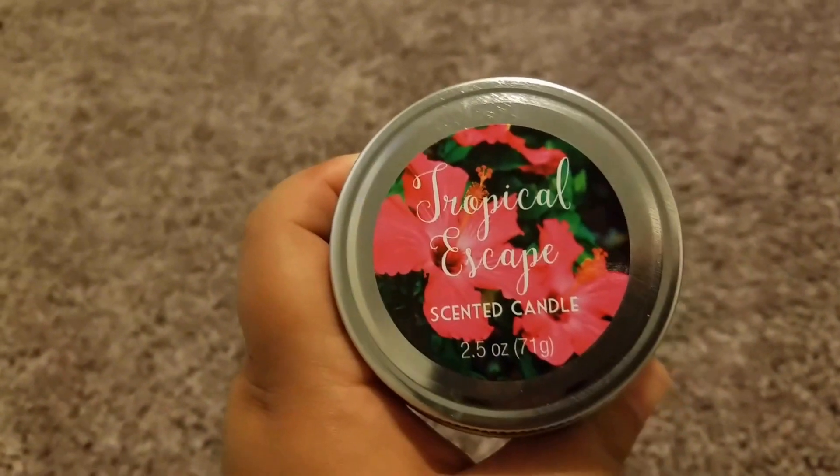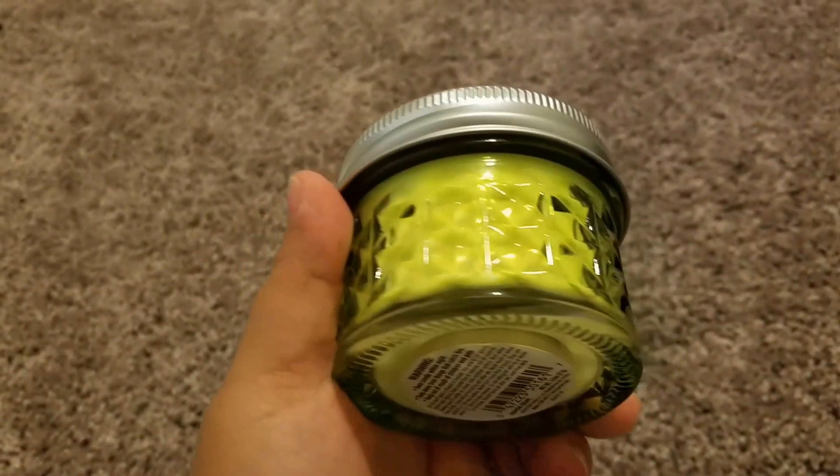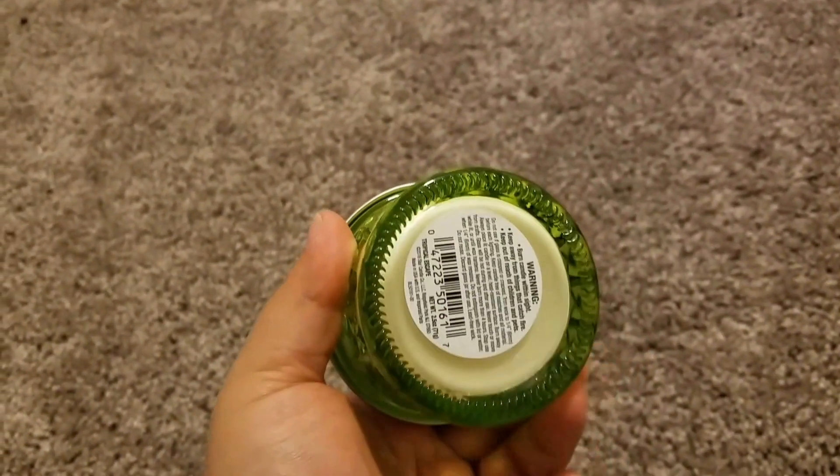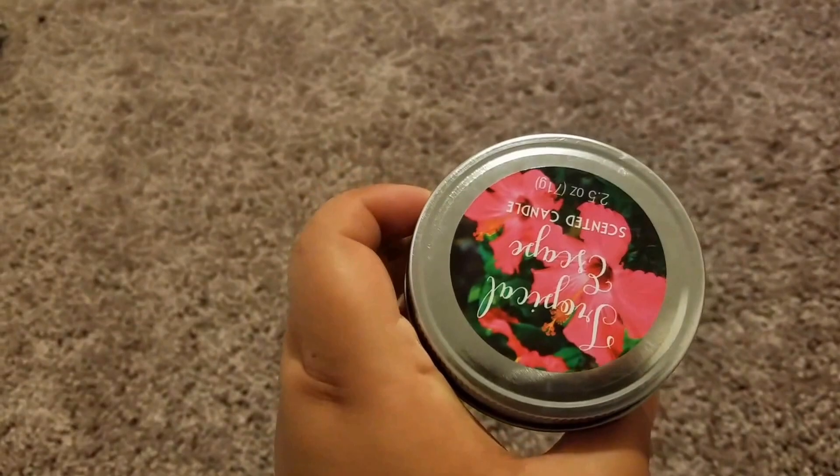The next item that I got, and I was really excited about, was this new candle. It's called Tropical Escape scented candle. It comes in this really cute mason jar style container, and for a dollar — what a great deal.